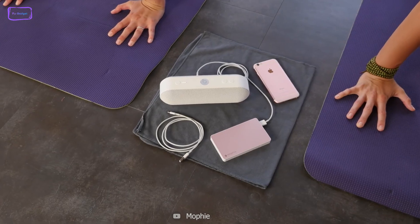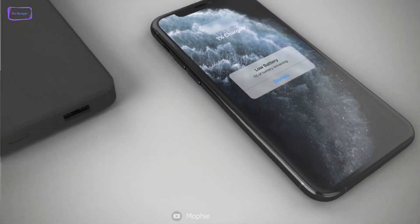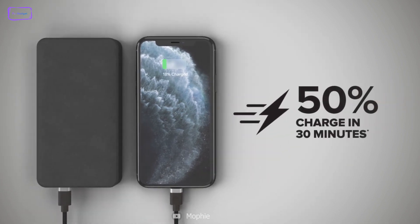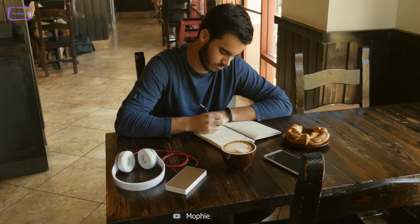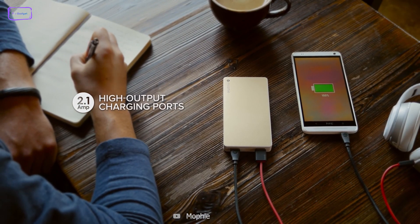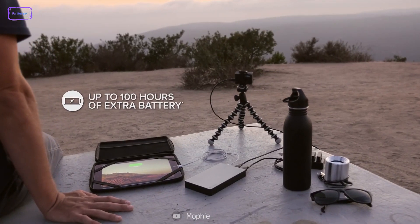Now meet the Mophie Power Station, an essential accessory for anyone who needs to stay connected anywhere. This powerful portable charger delivers lightning-fast charging speeds that can provide up to two and a half times faster charging than traditional chargers. The power station can charge your phone from zero to 50% in just 30 minutes, meaning you can stay connected even if you're short on time. The Mophie Power Station is also incredibly versatile, with multiple ports that allow you to charge multiple devices simultaneously. With a range of sizes and capacities available, you can choose the one that best fits your needs.